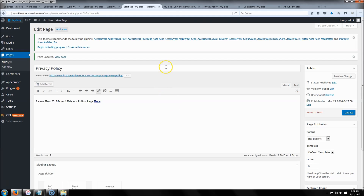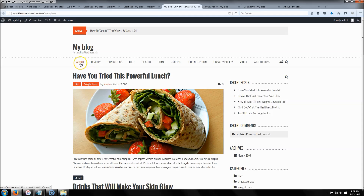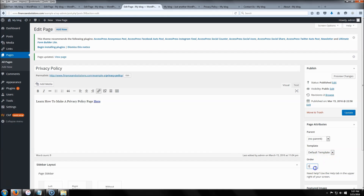One more thing: if you ever want to change the order of how pages appear in the menu, say you have 10 pages, you'd come here and set your Privacy Policy as number 1, the next one as number 2, and so on until you get to page 10. That's how you reorder them.